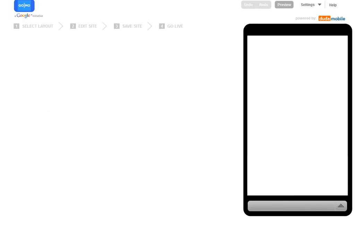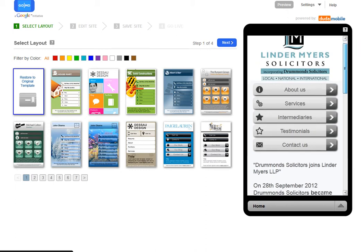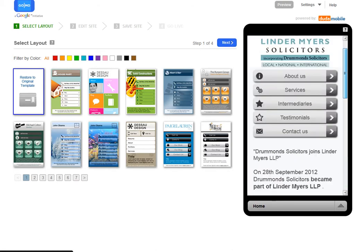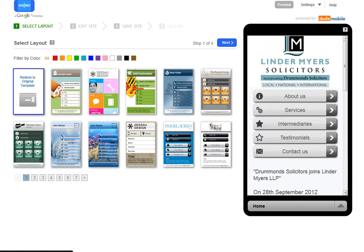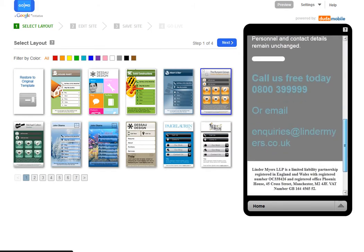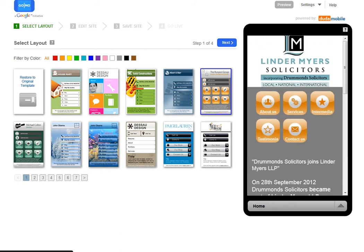Now what the tool is doing is scanning the pages of the website I've indicated and putting what it finds in terms of content into a mobile-friendly format. You can see on the right here it's taken this from the website and created what it thinks from the homepage is the best layout for a mobile device. Over here on the left, it offers you a whole range of different ways to edit the look and style of the site. If I click on this one, for example this style, it'll create that style and colour scheme in the preview mobile phone on the right.